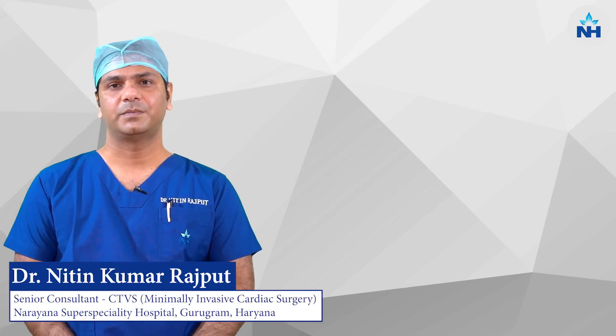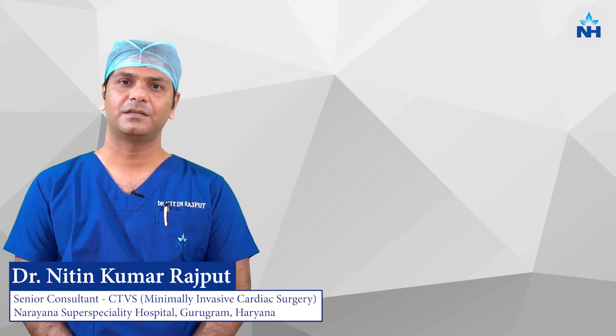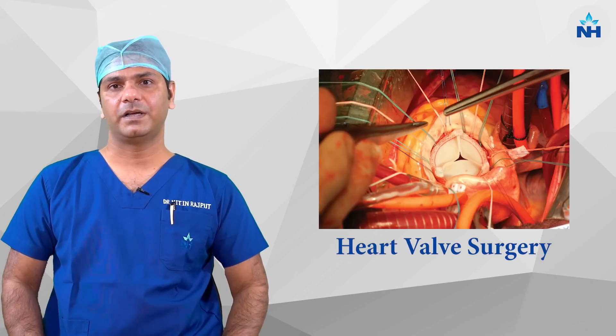I am Dr. Nitin Kumar Rajput, Senior Consultant Cardiac Surgery, Narayana Super Speciality Hospital, Gurgaon. Today we are talking about heart valve surgery.